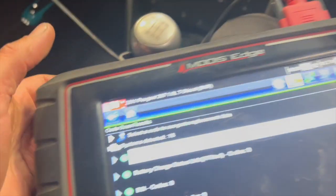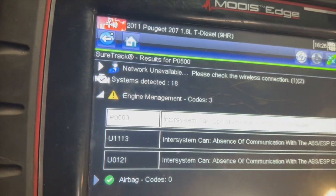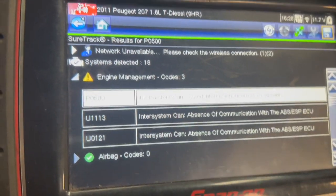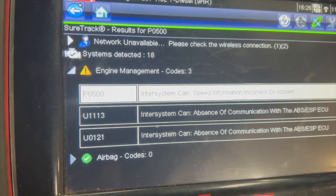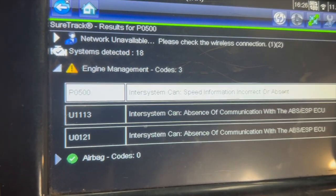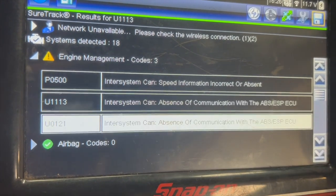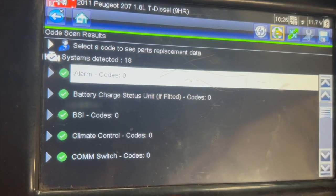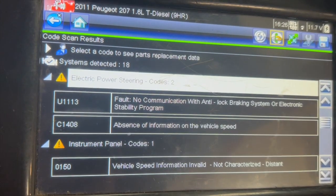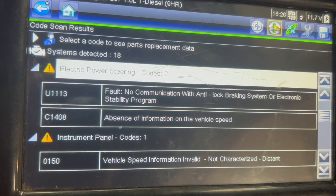We've plugged it into a diagnostic machine — we're using the Snap-on scanner — and we've basically got faults in all the ECUs relating to speed information. The only ECU we can't actually get into is the ABS ECU; there's no communication with that one at all. In the engine management we've got P0500, which is a speed information absent fault, and communication faults. The power steering ECU also shows no communication and an absence of vehicle speed info.